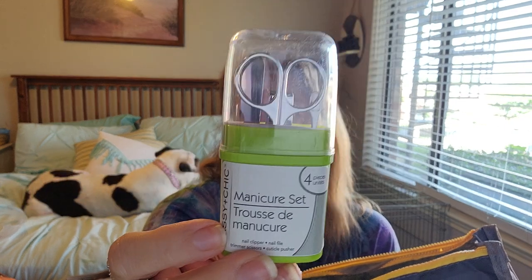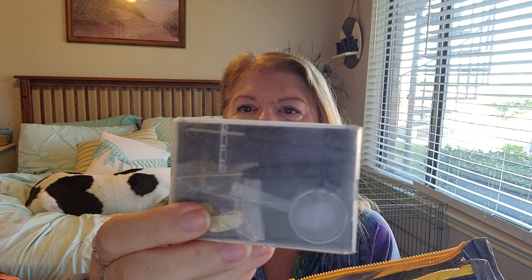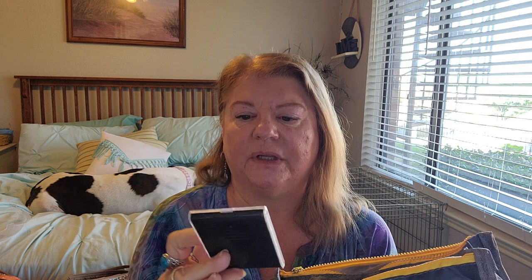I got a little manicure set from Dollar Tree because when I'm in the car carrying bags I'll chip a nail and it bothers me - I want to file or cut it down. I also have one of these well-loved kits with a little magnifying glass and tiny screwdrivers - it's a glasses repair kit, but I like it for anything in my car that needs tiny screwdrivers.